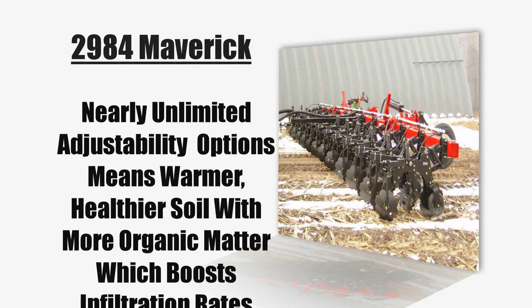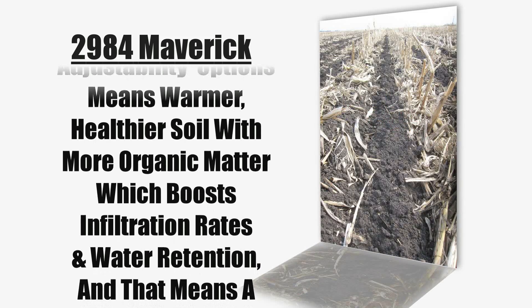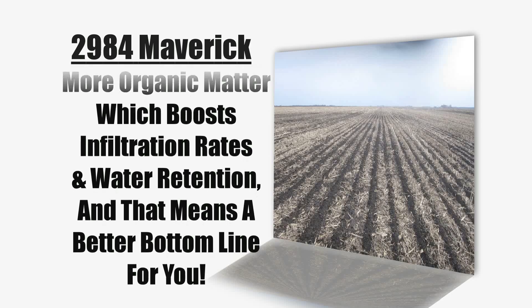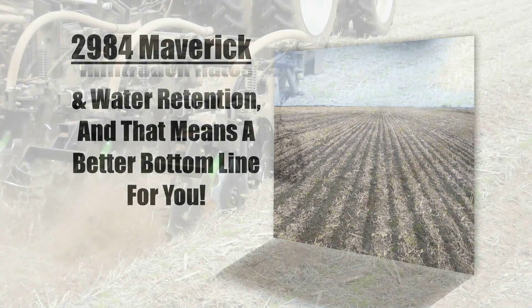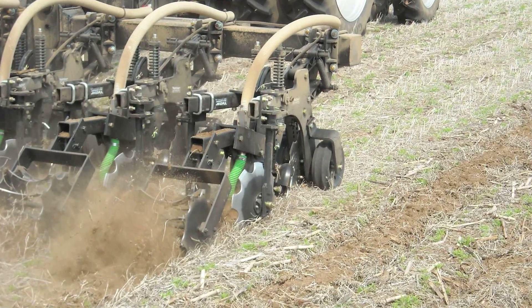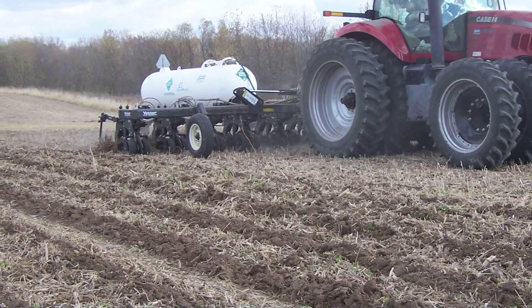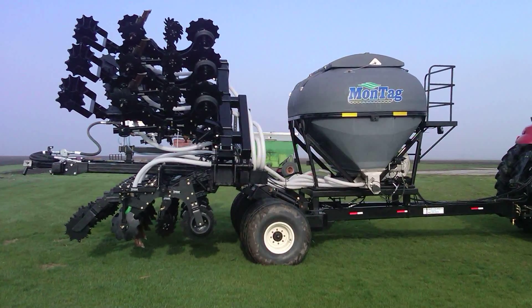The 2984 Maverick's nearly unlimited adjustability options means warmer, healthier soil with more organic matter, which boosts infiltration rates and water retention, and that means a better bottom line for you. The 2984 Maverick meets the challenge of higher residue in changing ground conditions in fall and spring Strip-Till operations with options suited to your particular needs.